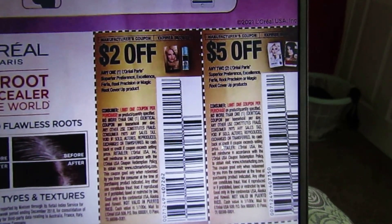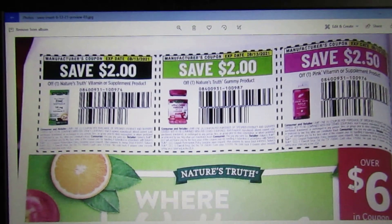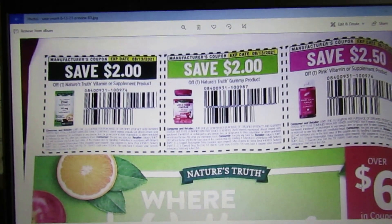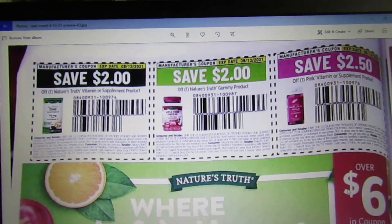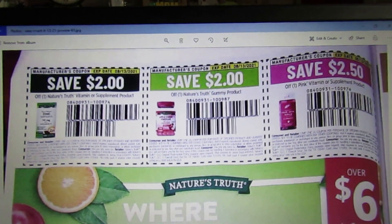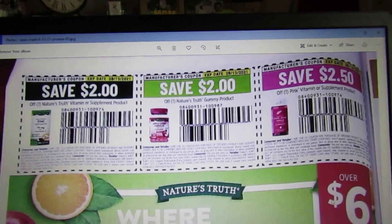We have some vitamin coupons on Nature's Truth: $2 off one Nature's Truth vitamin or supplement, $2 off a Nature's Truth gummy product, and $2.50 off one Pink vitamin or supplement product.